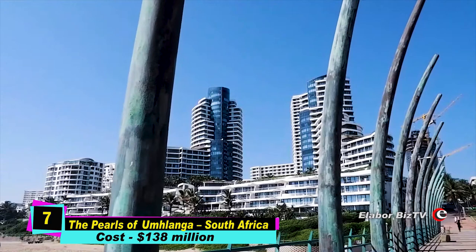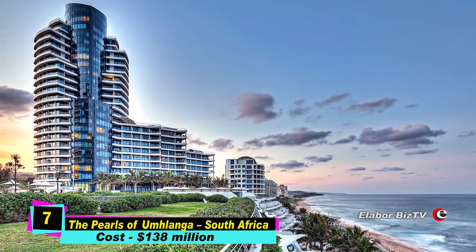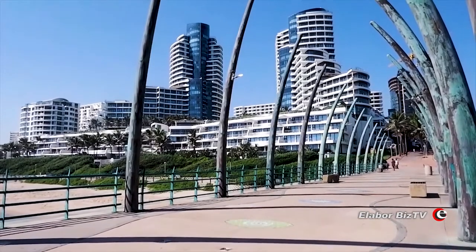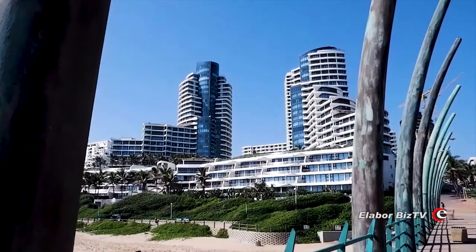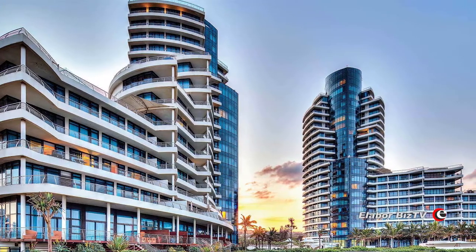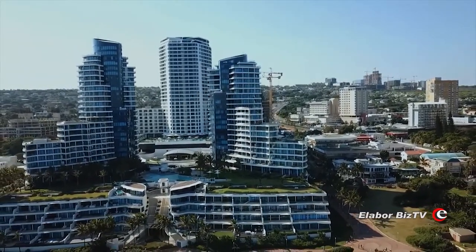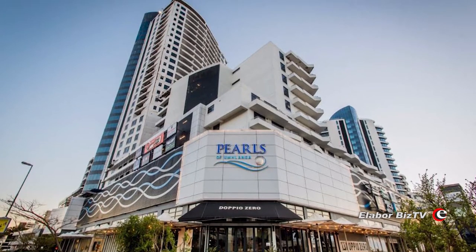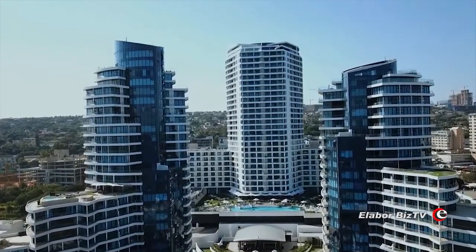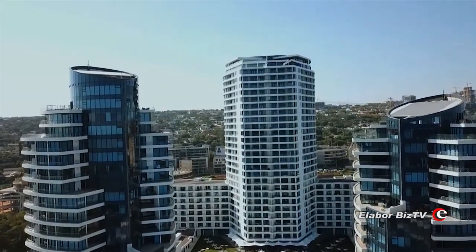At number 7 is Pearls of Umhlanga in KwaZulu-Natal, South Africa, costing $138 million. Located close to the city center in KwaZulu-Natal, the Pearls of Umhlanga is a luxurious residential resort offering high-class apartments with a clear view of the sea. Due to its strategic location, it is the perfect place for anyone seeking to do business or find pleasure in an affluent manner. Construction of the 32-floor building started in 2003 and ended in 2018.